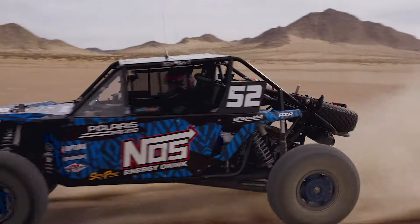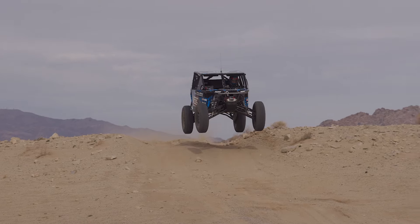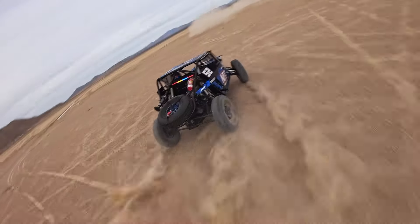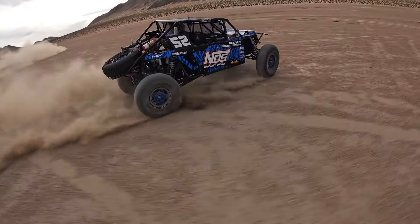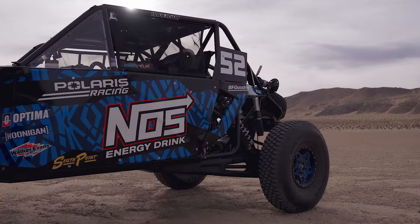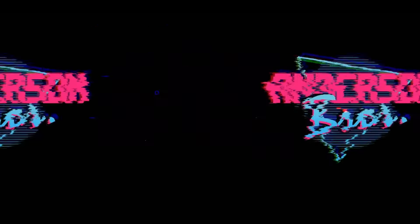Let's get started. All right, we're here. First video of 2024. Where are we at? Johnson Valley. Getting ready for King of the Hammers — a little shakedown. We are here.